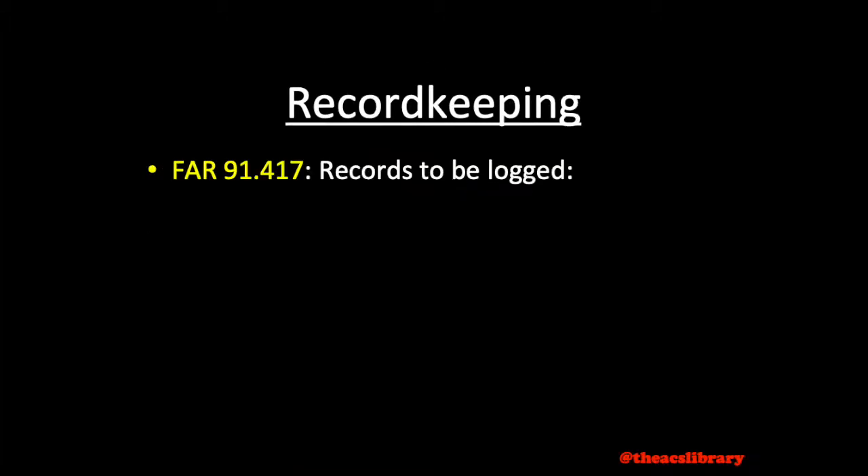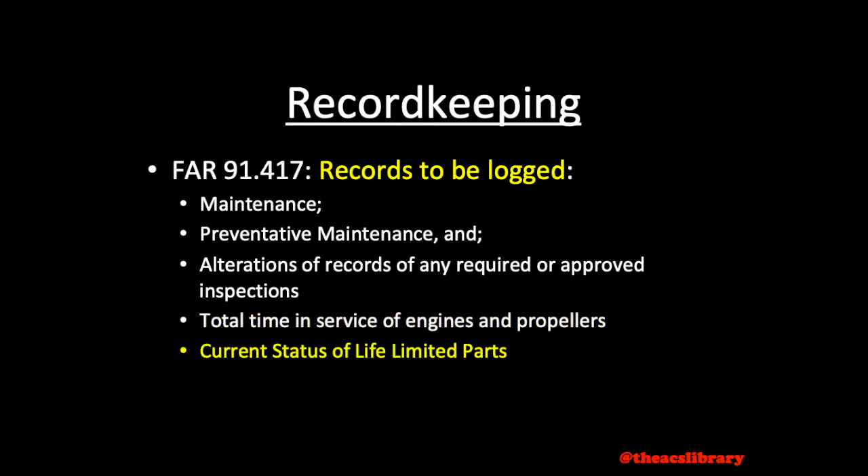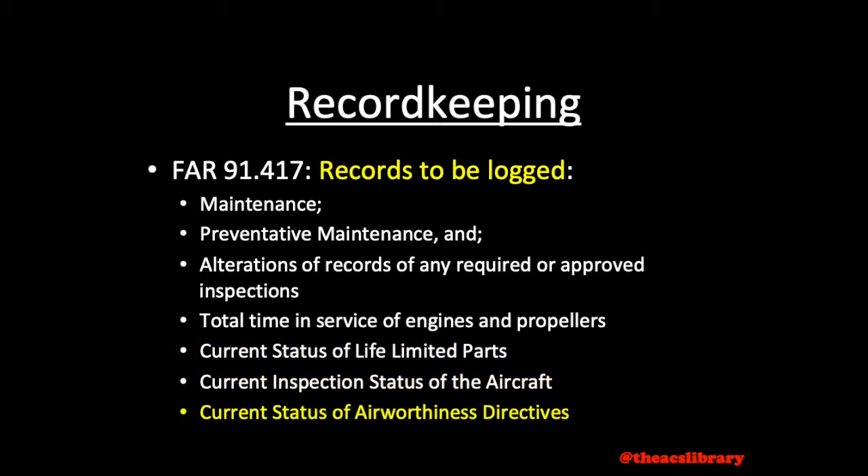Moving on to record-keeping requirements, according to FAR 91.417, records to be logged include any performed maintenance, preventive maintenance, and alteration, as well as records of the 100-hour, annual, progressive, and any other required or approved inspections. Additional records to be kept include total time in service of each engine, propeller, and rotor; the current status of life-limited parts of each engine, prop, and rotor, as well as each airframe and appliance; the current inspection status of the aircraft; the current status of all applicable airworthiness directives; and copies of forms for each major alteration to the airframe and currently installed engines, rotors, propellers, and appliances — otherwise known as FAA Form 337.